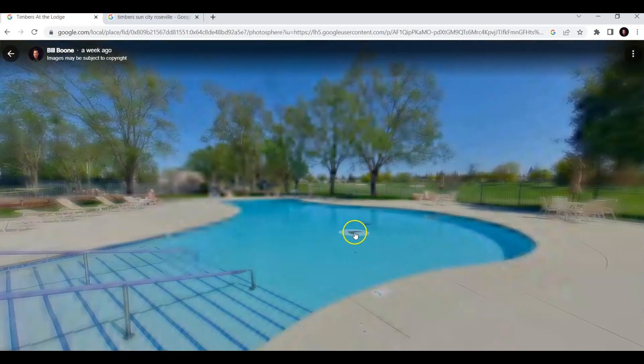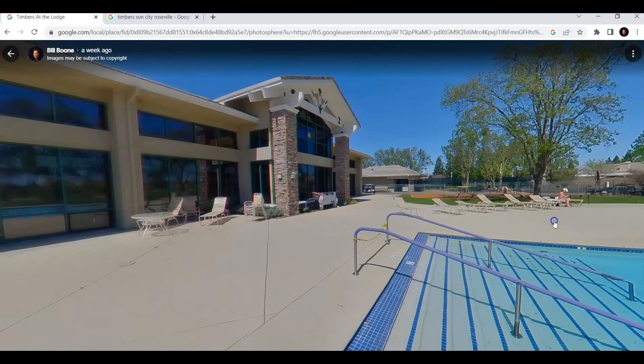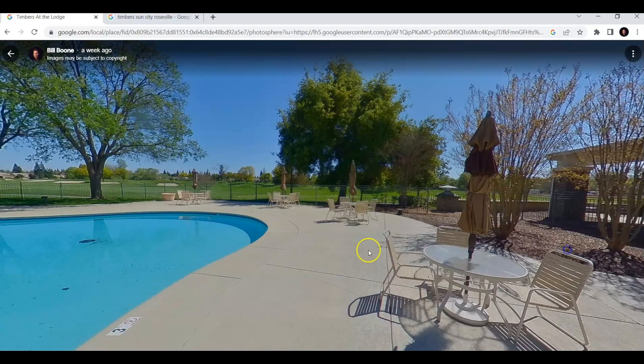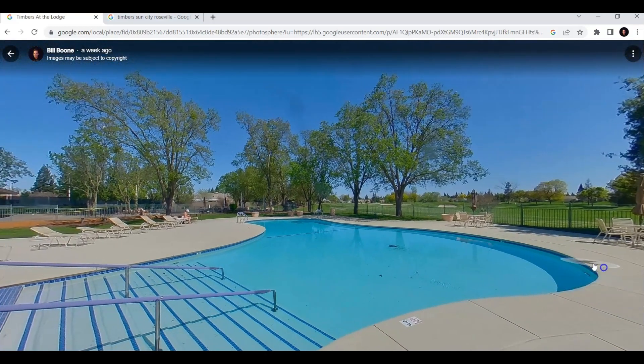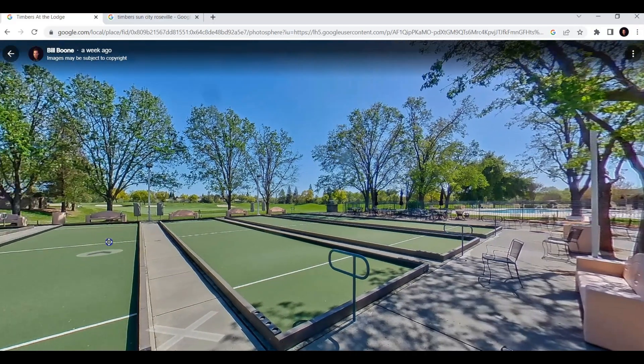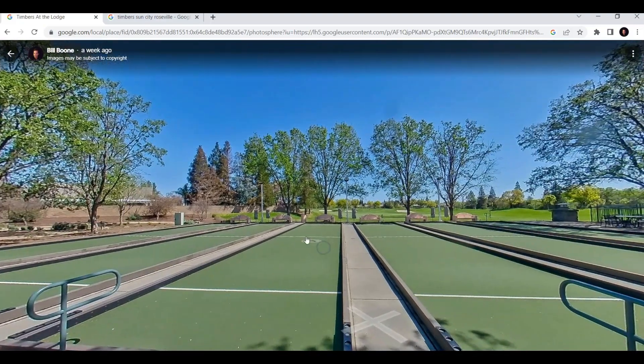Let's go outside. Here is the outdoor pool. It's really a very beautiful community. And over here to the left is bocce ball — there are the bocce ball courts. And so that's just a quick virtual 360 Google tour I wanted to show you.